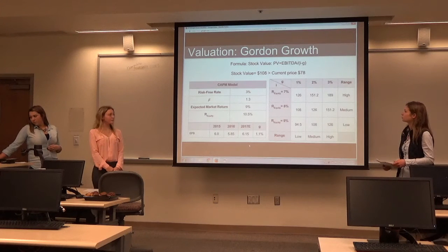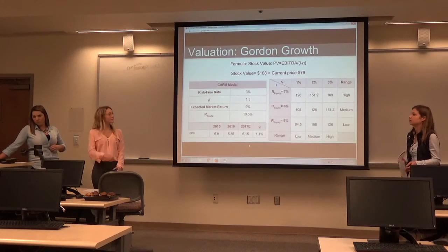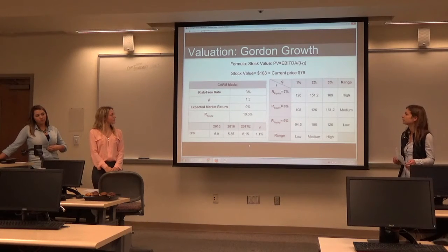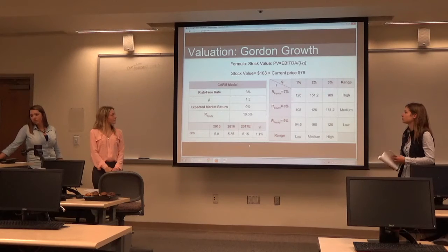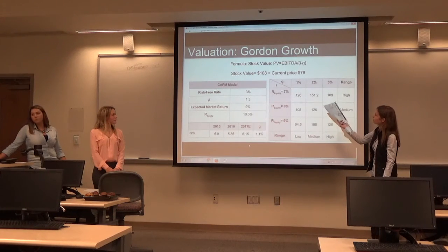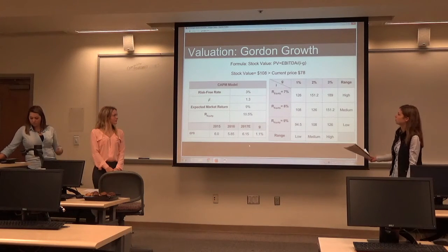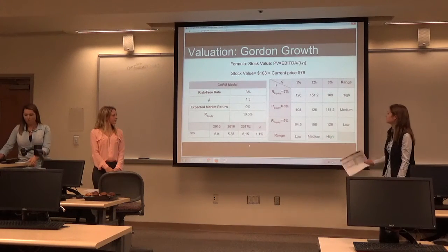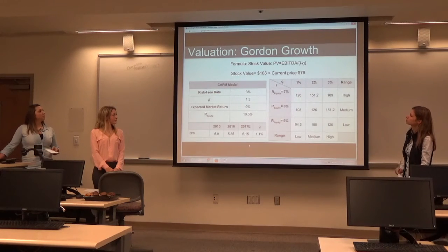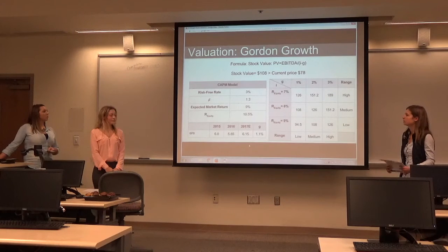Moving on to the Gordon Growth model, we have a risk-free rate of 3% and beta of 1.3 again. Because JP Morgan is such a big company, we decided on a growth rate of 1%, which gives us 108 for the Gordon Growth model, which is above the current price of $78.